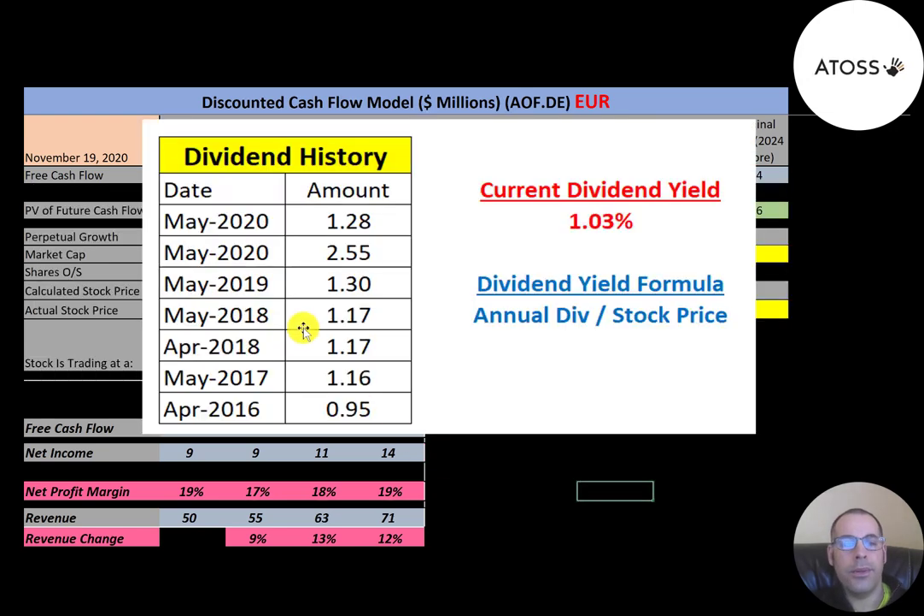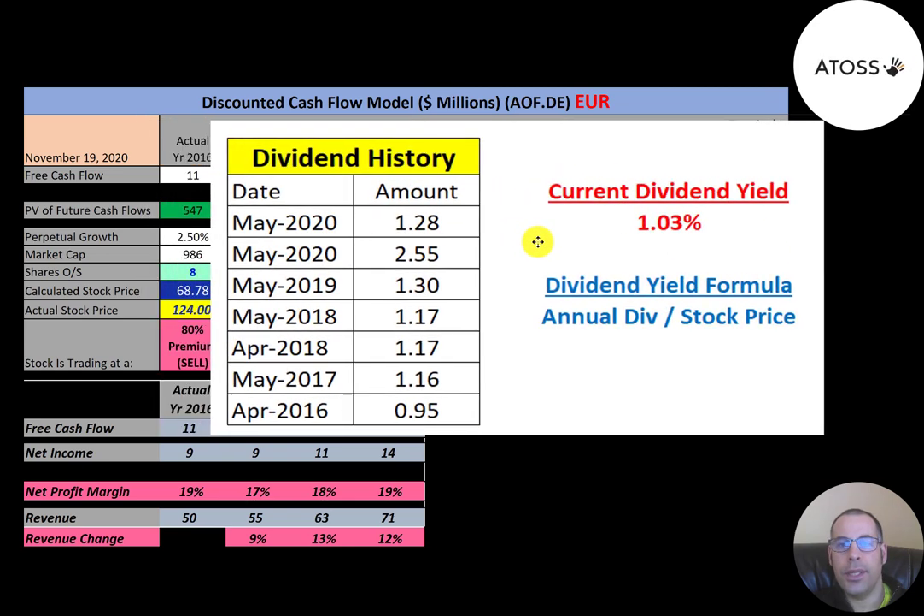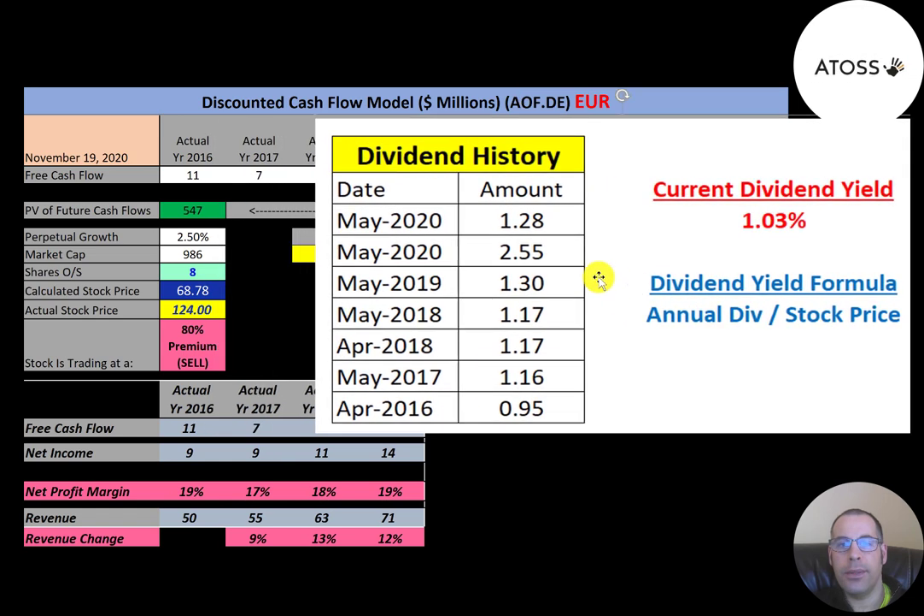It appears most companies pay annual dividends in Germany, whereas in the US we usually pay quarterly dividends. The last dividend they paid was $1.28 in May, so their dividend yield is 1 percent — calculated as annual dividend over stock price: $1.28 divided by their trading price of 124.